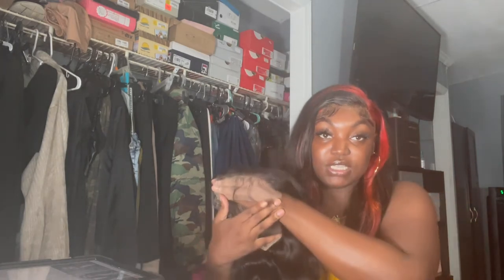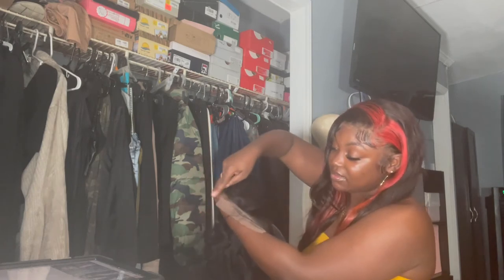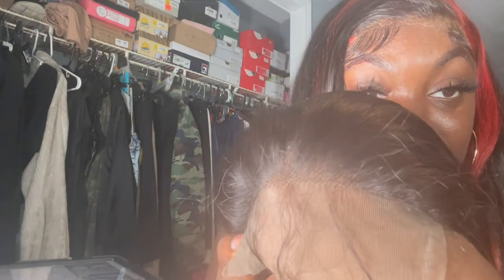It's supposed to be HD lace so let's look at it. Compared to my vendor's HD lace, to me this is not really HD lace — it could be regular light swiss or brown lace. However, the knots are definitely small, so I feel like once the knots are bleached it's going to look really good.